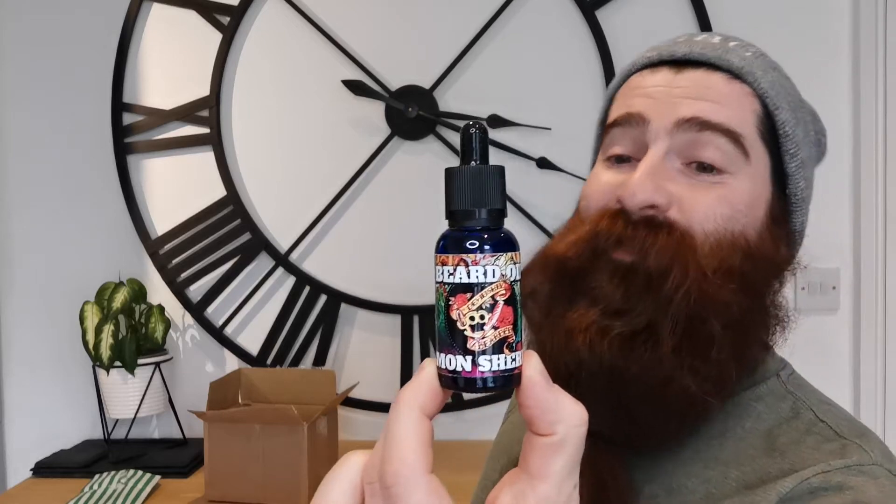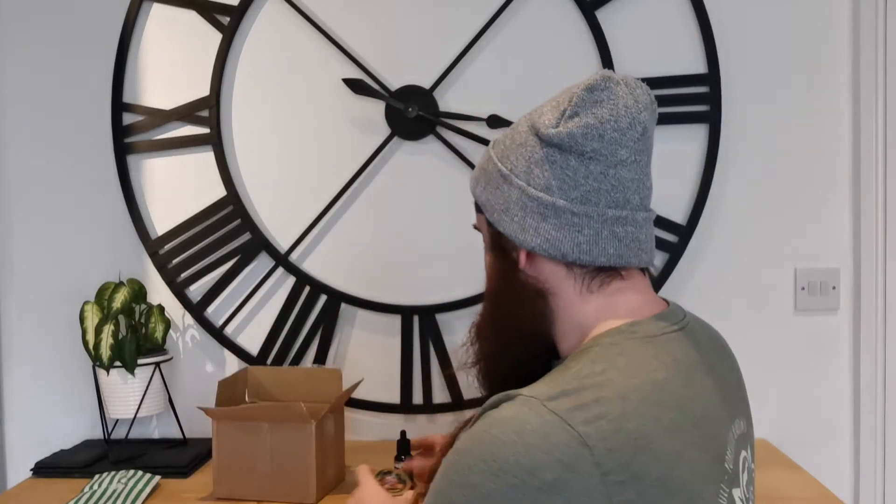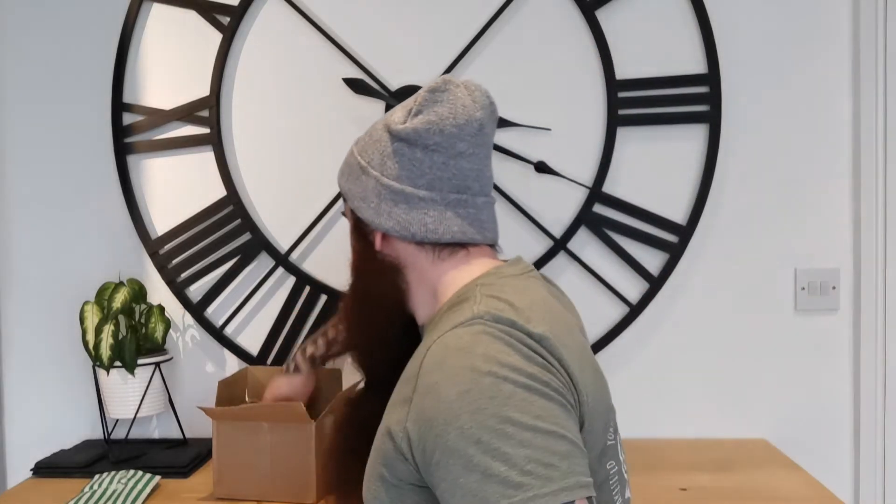So I've got an oil and I've got a balm, and I've got two different scents. This one is the lemon sherbet — I've smelt it and I want to eat it, I want to drink that! And I've got the lemon sherbet balm as well. So we've pretty much got almost a full set — the balm and the oil.